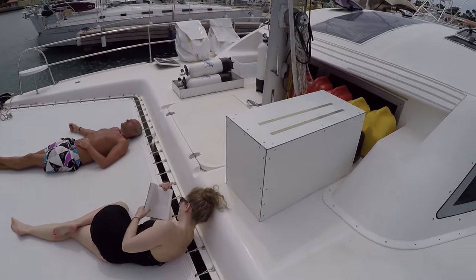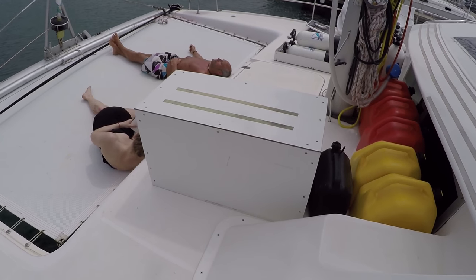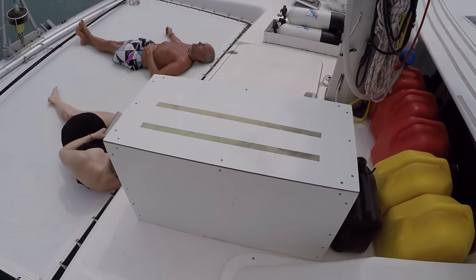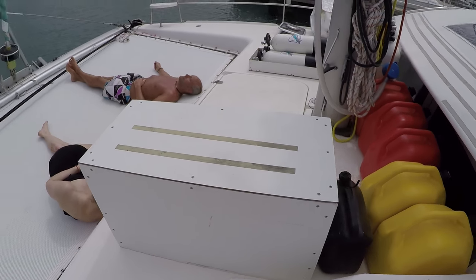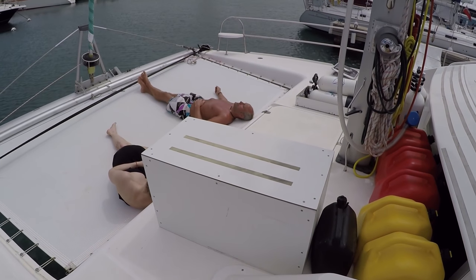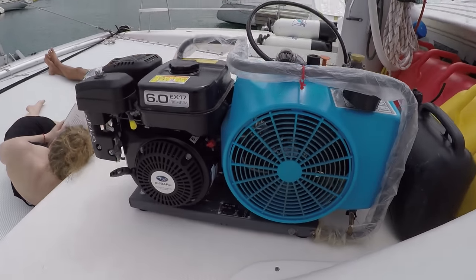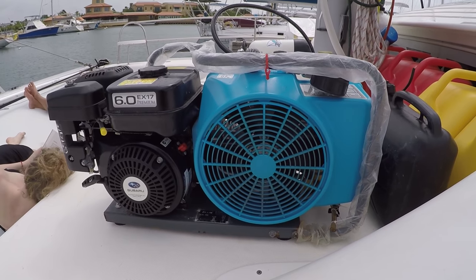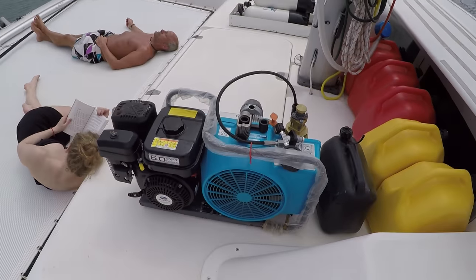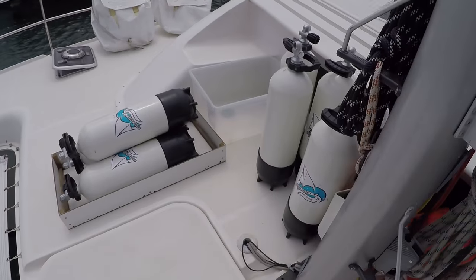Let's go to the front — this is the trampoline, a really good place to read a book or get a good tan. And this is our diving compressor — we have our own compressor so it's possible to just jump in the water. It's brand new, and it fills all our diving bottles that we have here.